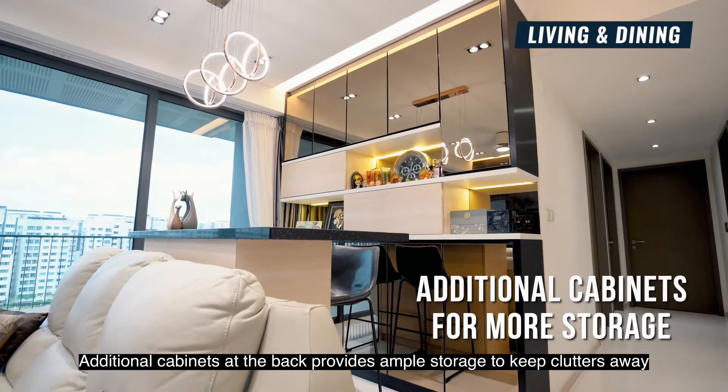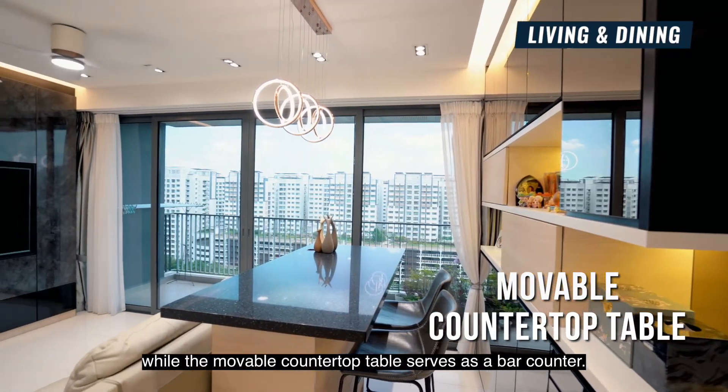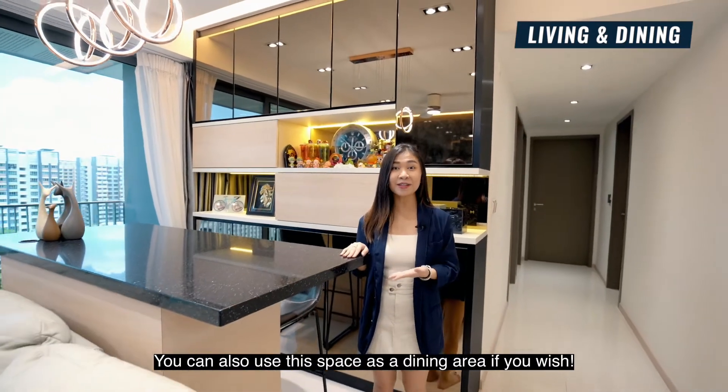Additional cabinets at the back provide ample storage to keep clutter away, while the movable countertop table serves as a bar counter. You can also use this space as a dining area if you wish.